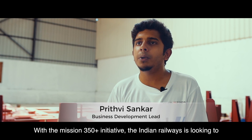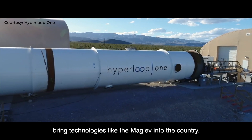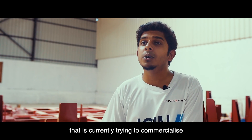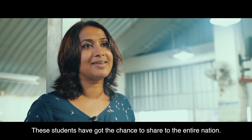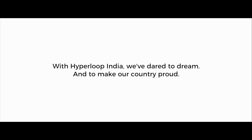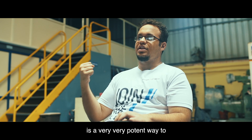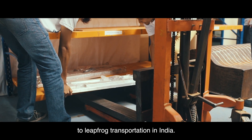With the Mission 350 Plus initiative, Indian Railways is looking to bring technologies like Maglev into the country. Hyperloop One, the US-based company currently trying to commercialize Hyperloop in the rest of the world, has given students the chance to share their work with the entire nation. The government of Karnataka coming on board has also added to our advantage — backing and supporting us is a very potent way to facilitate the nationalistic competitive impulse that will leapfrog transport in India.